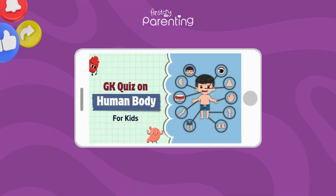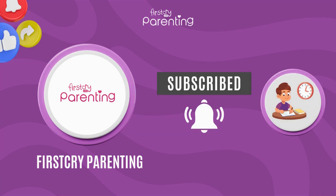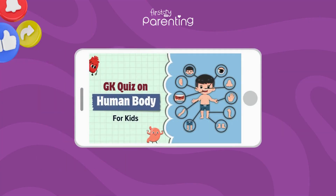Hope this content is helpful for you till now. Subscribe and hit the bell icon for more such kids' education videos. Please continue watching.